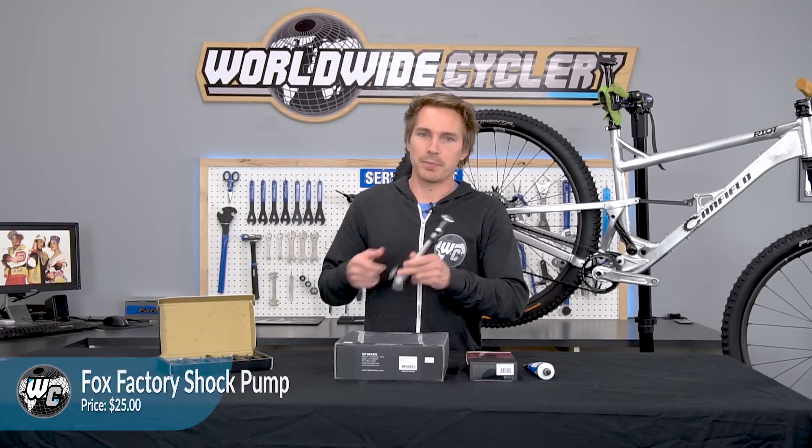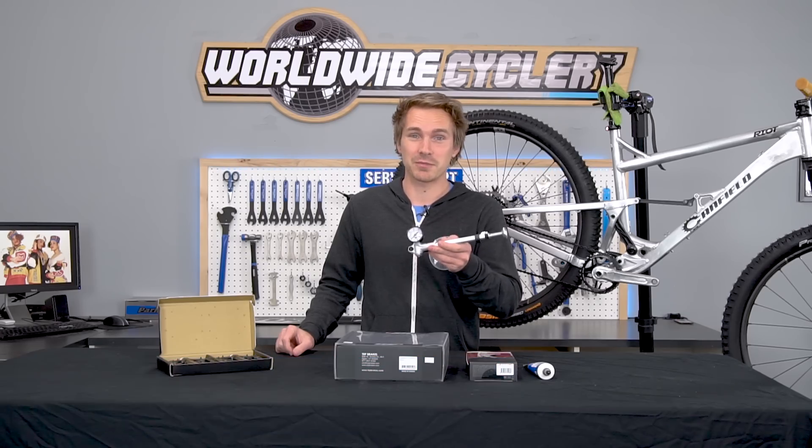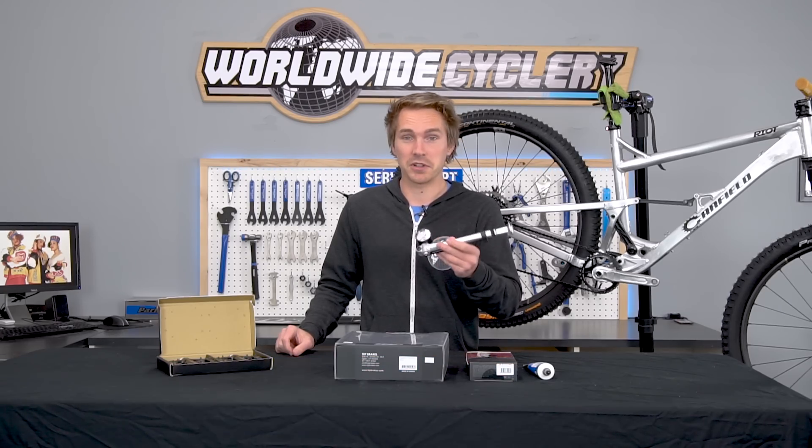Next up, Fox shock pump. If you need another shock pump, this is your go-to right here. 25 bucks, free shipping, goes up to 300 psi. Don't really know what else to tell you other than it's a good pump and it pumps good.